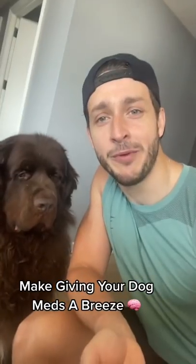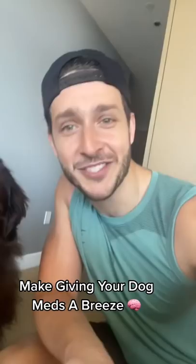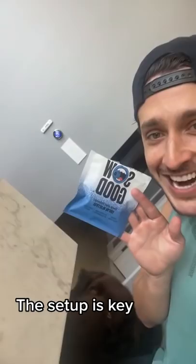People often ask me how I give my giant dog Bear capsules like this. Well, let me show you. First, you got to get your setup ready. Put the capsules onto the counter and get a snack that your dog loves. Bear loves dried blueberries, as you can tell.